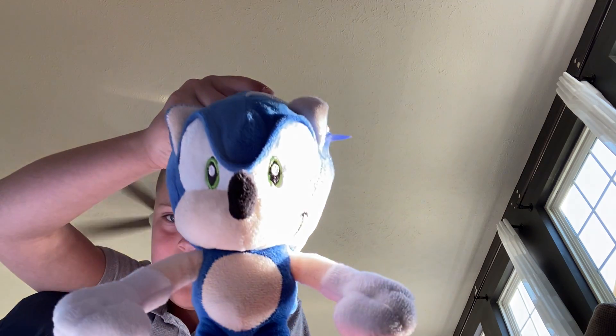Alright, we're going to line up all these Sonic plushies over here — every single one. Out of all of them, my favorite would have to be this one. And yeah, that's it — these are all my Sonic plushies. Super Sonic Fan loves you guys so much. I'll see you guys next time. Bye!